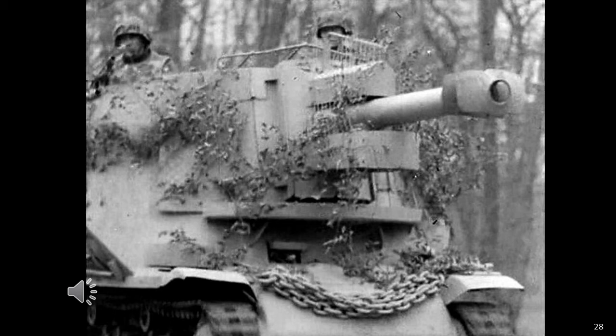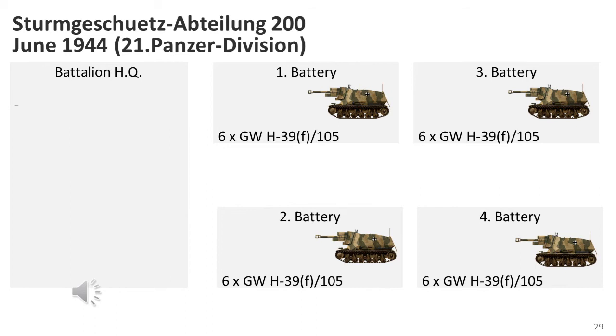One of the easiest ways to tell the difference between the 10.5cm leFH 18 and the 10.5cm leFH 16 auf Geschützwagen 39H is to look at the armoured housing surrounding the gun's recuperator mechanisms. On the leFH 18 there are two — one above and one below the gun. On the World War I-era leFH 16 there is only one below the gun barrel, and this version was almost certainly used exclusively as a self-propelled assault gun. At least 24 of these self-propelled guns went into action in Normandy in June 1944 as part of Sturmgeschütz Abteilung 200 of the 21st Panzer Division, with the last ones knocked out in the Falaise pocket in August 1944.